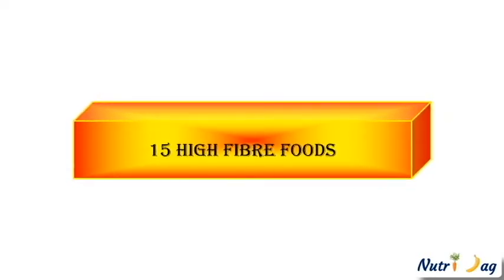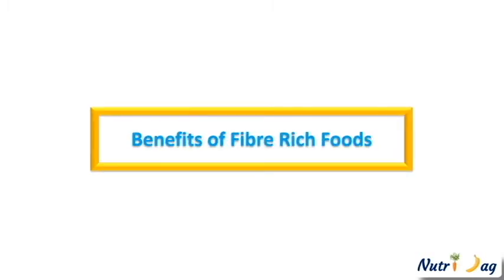Hi friends, in this video we will be looking into 15 high fiber foods and also the benefits provided by fiber rich foods. Let us go one by one. We know that fruits and vegetables are rich sources of fiber, but it is essential to know which are those top fiber rich foods.